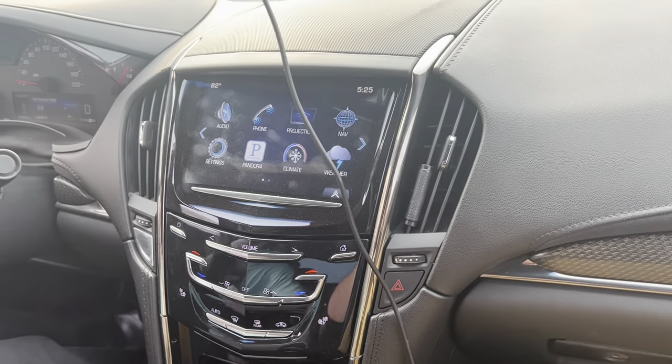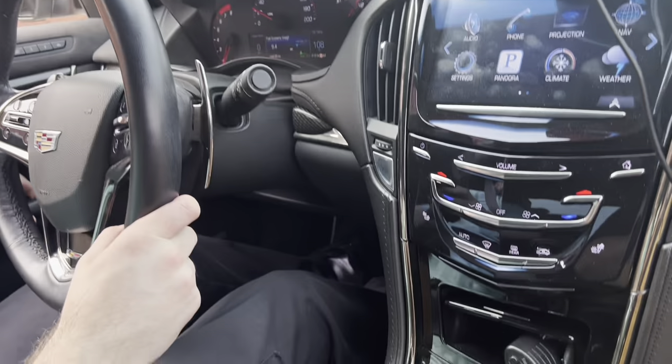We're inside the ATS now. First reactions — these seats really hug you. I thought the Recaros in my car hugged tight, but these have a lot of support and are extremely comfortable. They're full leather and suede. You get that Cadillac feel out of these seats. The interior is magnificent — I love it. It's also got paddle shifters.